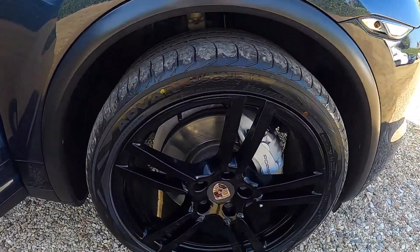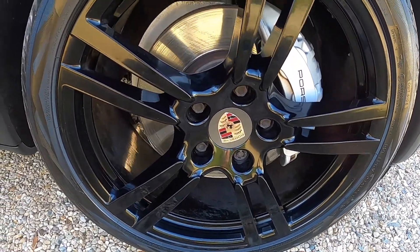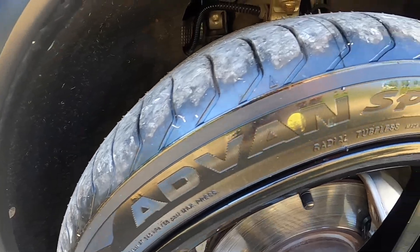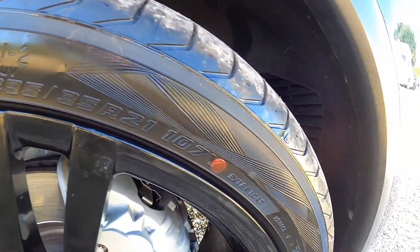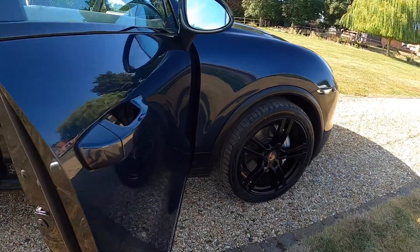It has the 21-inch 911 Turbo II alloy wheels with wheel arch extensions, and it's got matching Yokohama tyres all around.